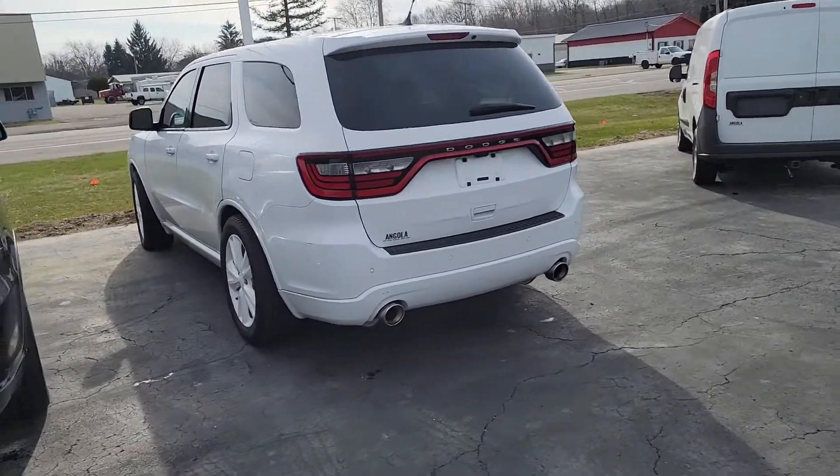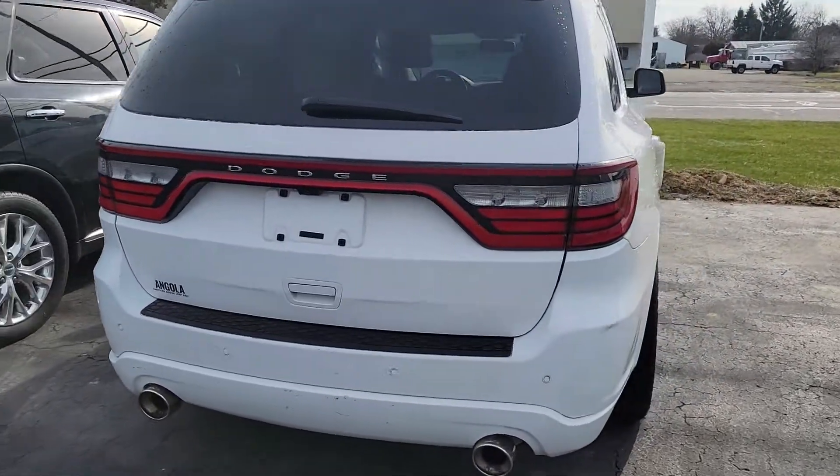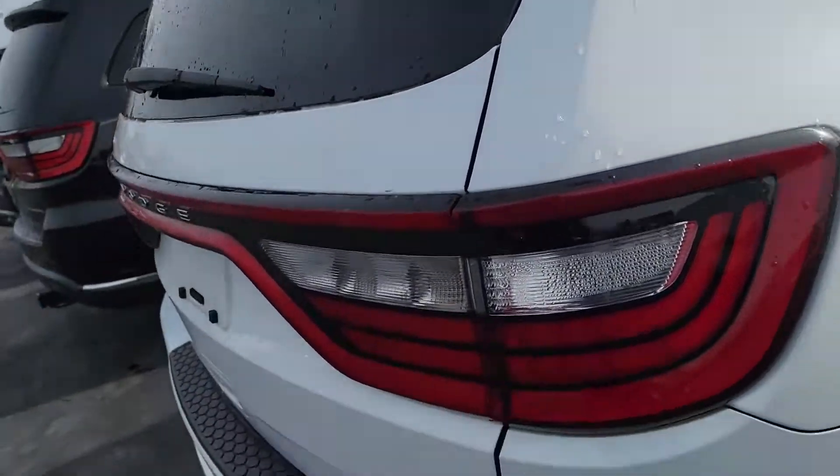Hi, this is Jake Joyce out at Angola Chrysler Dodge Jeep Ram. I want to give you a quick walk-around video of the Durango. I'll point out anything I notice on it as well.